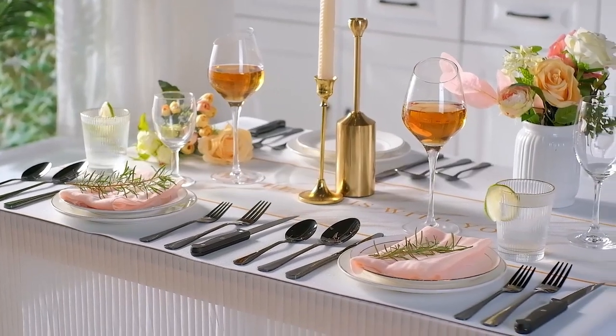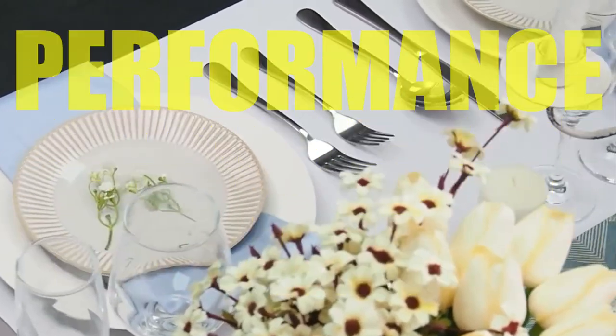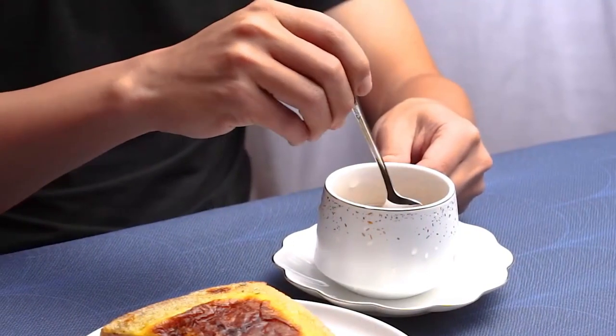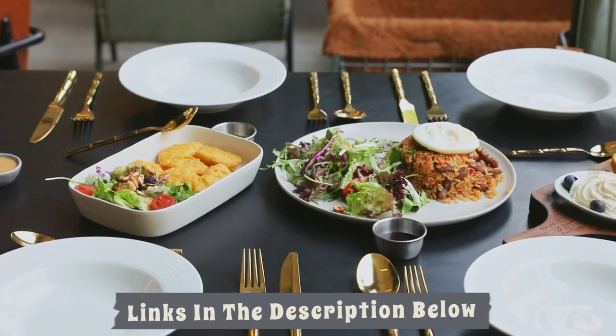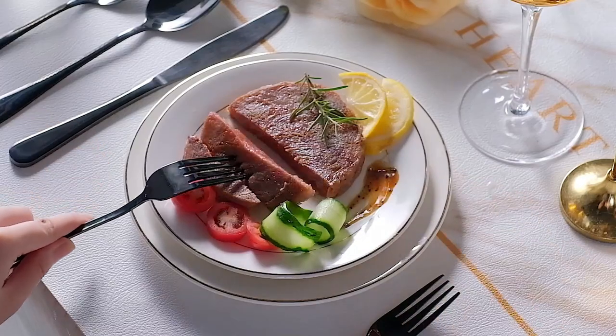Hey everyone! In this video, we will look at the 5 best cutlery sets available on the market today. We have compiled this list based on performance, safety, and price. If you want more information on the products and to get the most updated prices in real time, be sure to check the links in the description below, as these items might just surprise you with unexpected discounts. Now let's get started.